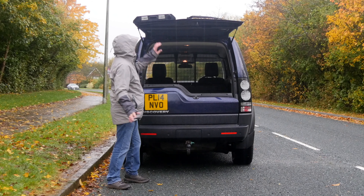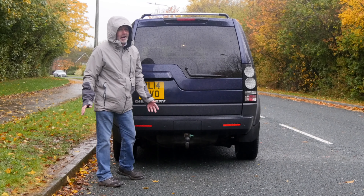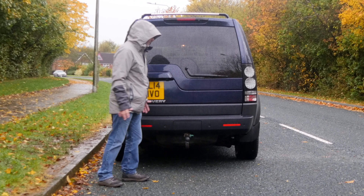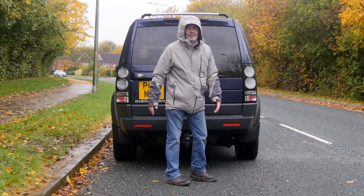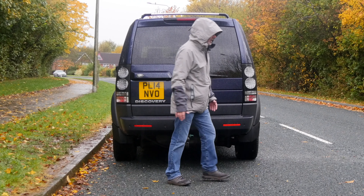What a fantastic vehicle this is — it's so handy. I mean, if you're a farmer and you need to be taking stuff out to the field — sheep, cows, whatever — then this is the vehicle that's going to get you there.